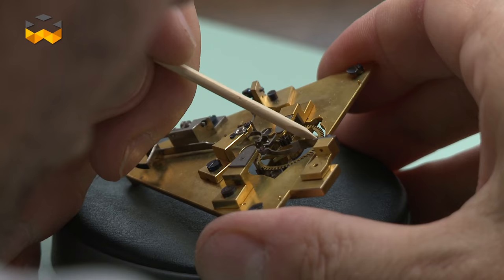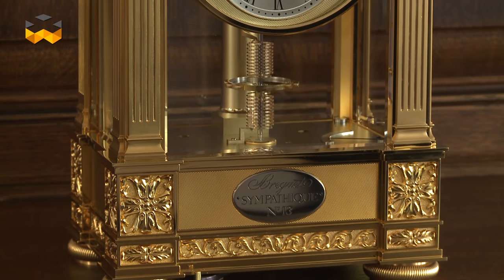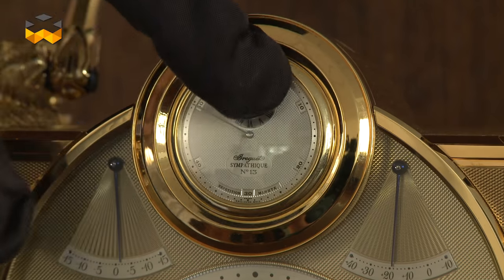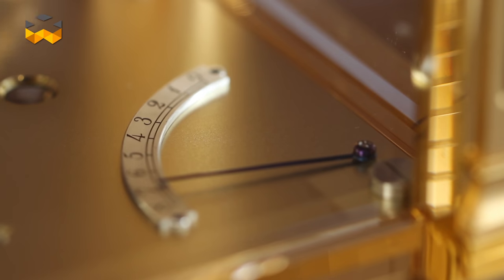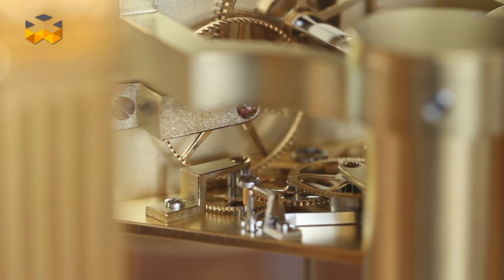The restoration workshop is able to fix any ancient Breguet watch, such as a special pendule sympathique. These table clocks integrate a system that allows winding and sometimes also setting a pocket watch that can be plugged on them. Pure objects of refinement, they can be considered with today's eyes as one of the first attempts to make objects interact automatically together, as the goal is to do so with connected devices nowadays.